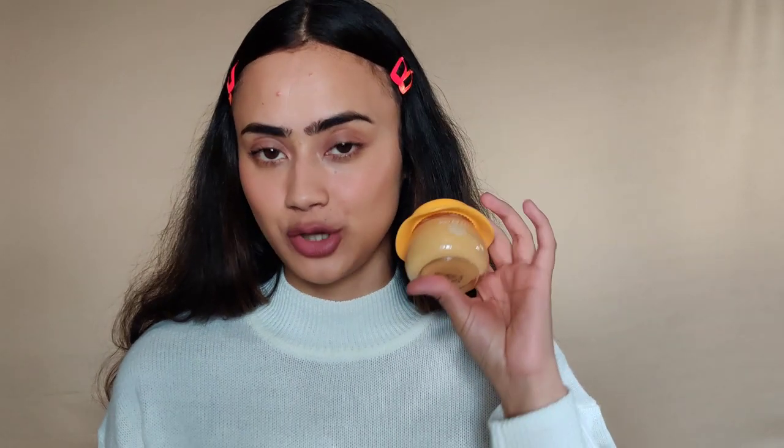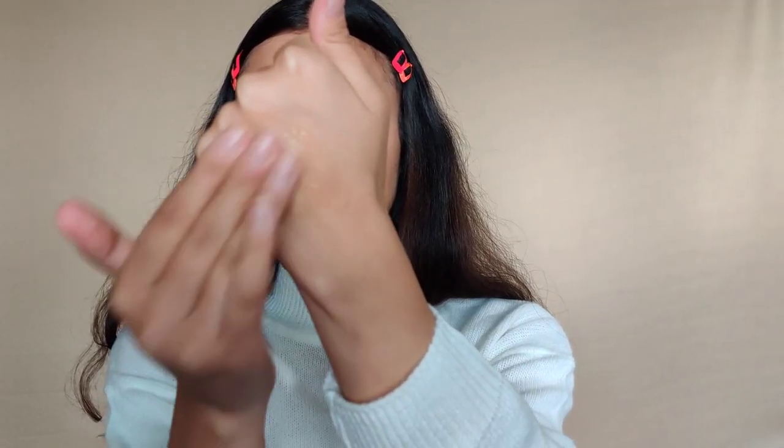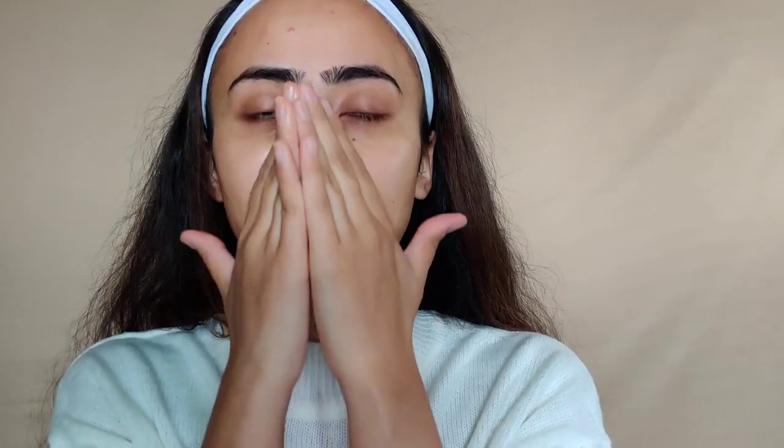Let's start with skincare. One moisturizer I've been using religiously is by Dot and Key — this is the Dot and Key Vitamin C and E Super Bright Moisturizer. I've used this last year too, and I use it only in the summertime. It's such a nice summer moisturizer; it's a gel moisturizer and literally like summer in a jar. The texture is gel-like, so it won't make your skin oily or greasy.